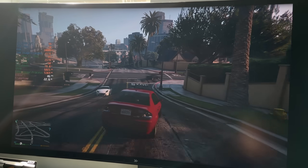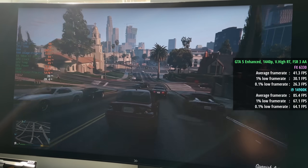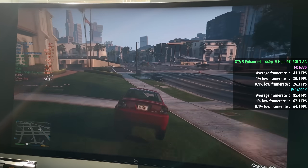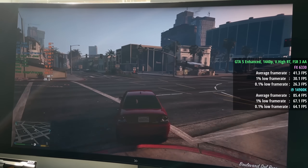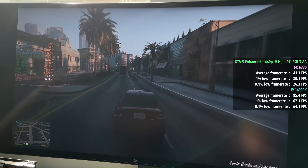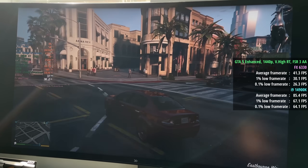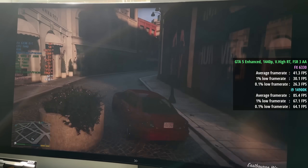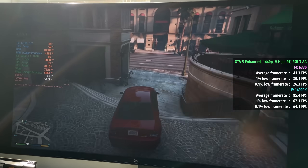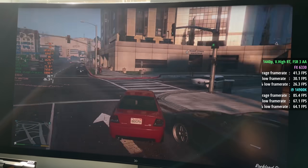It's another Rockstar title next — this time GTA 5 Enhanced with a bit of ray tracing. I'm using the very high RT preset, and our FX and 9060 XT combo is hitting 40 frames per second, albeit with pretty solid percentile lows. The GPU is still reaching over 80% utilisation a lot of the time, and even during explosions and NPC-heavy scenarios the FX chip didn't cause any drops below 30 FPS. Considering I didn't think this combo would even work, I don't think this is bad at all.